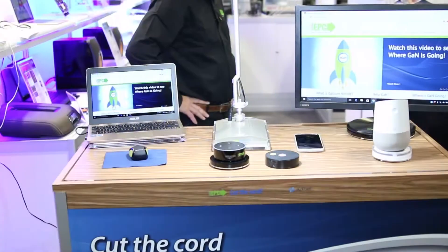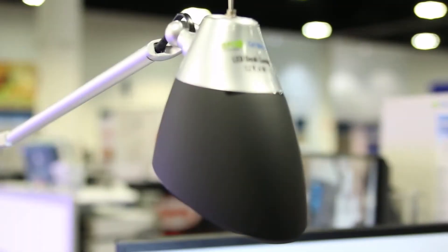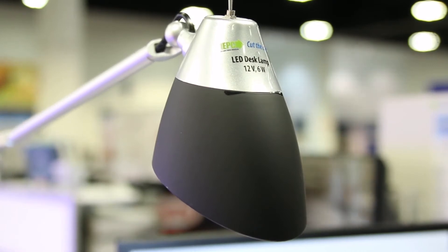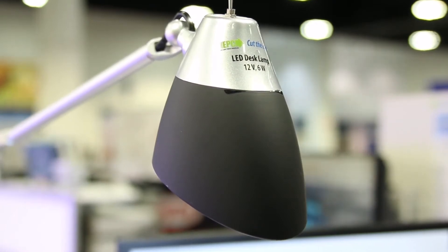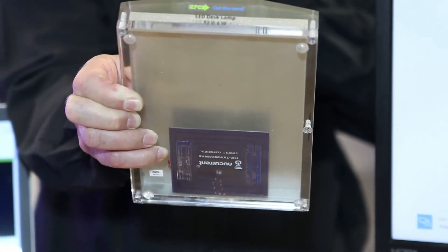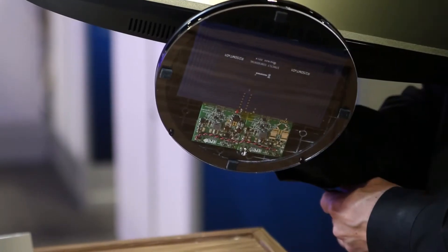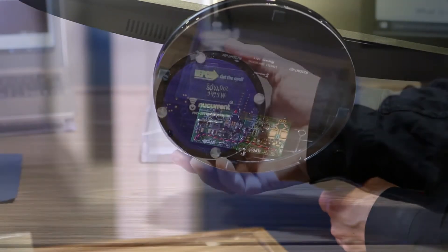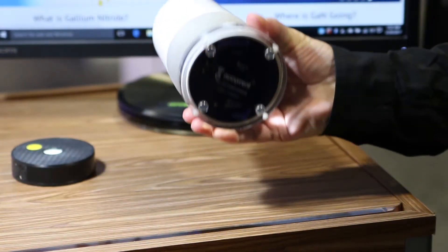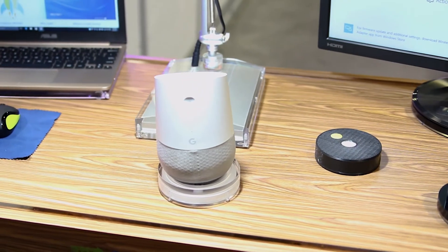In order to illustrate that, EPC has developed this entire desktop which is all wirelessly powered. Everything on it — no power cords. This is the way you want to work in the future. Whether it be your desk lamp — you can see there's a little antenna on the bottom that picks it up and turns on — we've got your laptop, even your monitor. And of course we have Echo and Cortana, so that Google and Alexa can talk to each other whenever they want. I think we need to move towards the wireless world, and this is a big step in that direction.